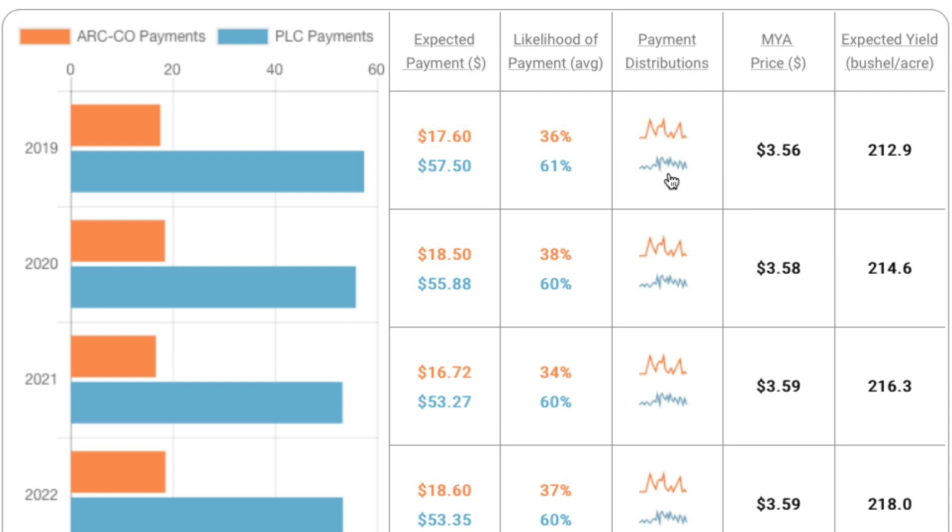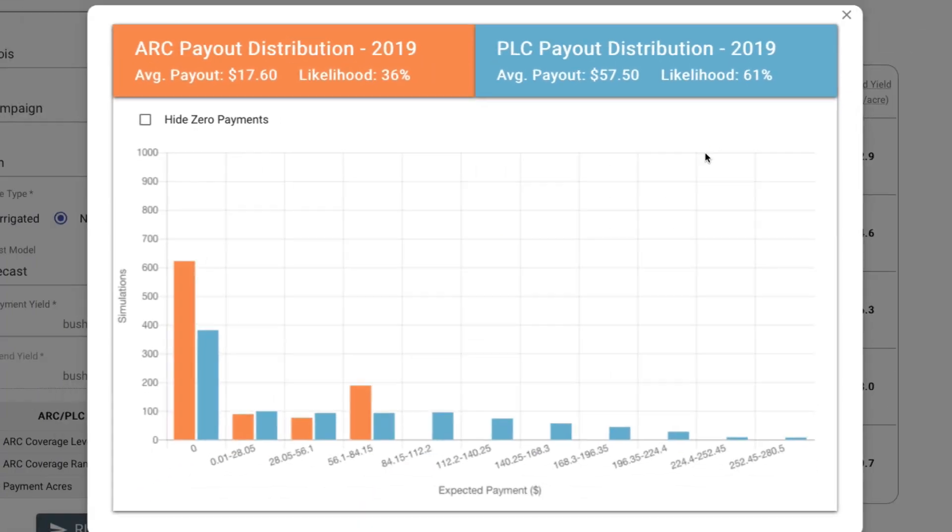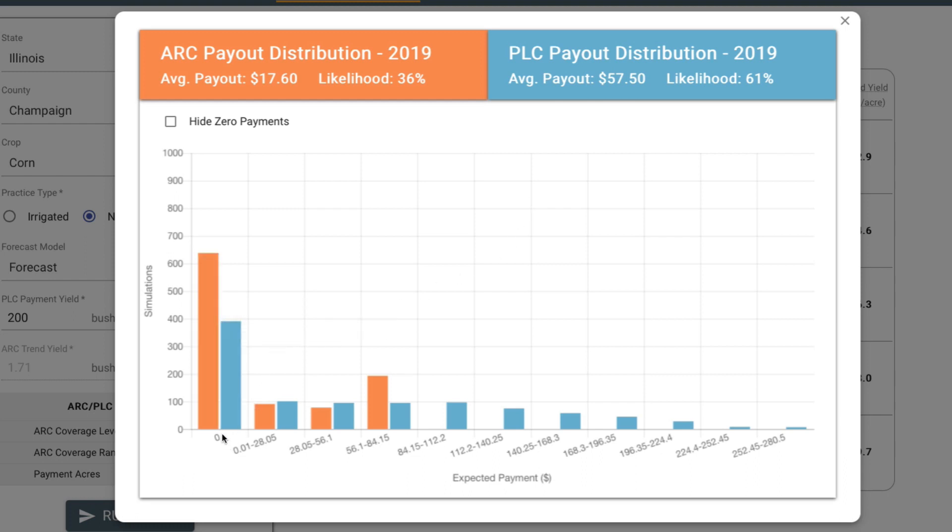These programs will make different payments depending on the scenario, and you can look at the payments possible by clicking the scraggly lines. What you will see is that for ARC, over 600 of the 1,000 scenarios do not make a payment. For PLC it's less. You can see the range of payments — the blue bars for PLC keep going larger and larger, while county payments end because of the 10% cap. PLC can make larger payments, which would occur with very low prices, and we're still in a scenario where very low prices are possible.